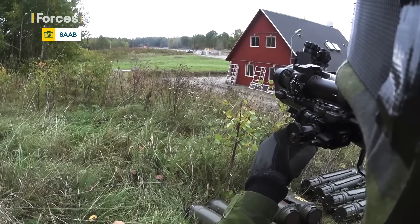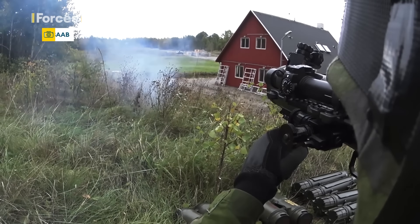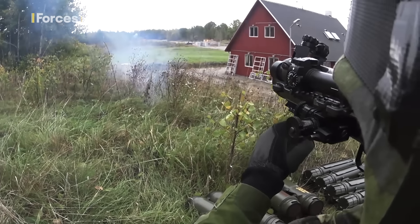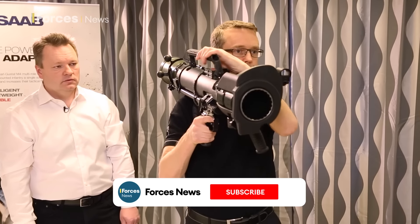Ready to fire! The Carl Gustav Recoilless Rifle, nicknamed the Charlie G by British soldiers, is a powerful man-portable weapon — a cannon on your shoulder.